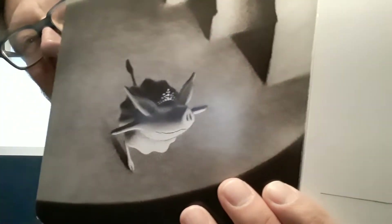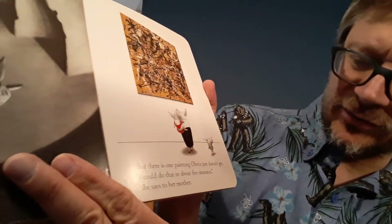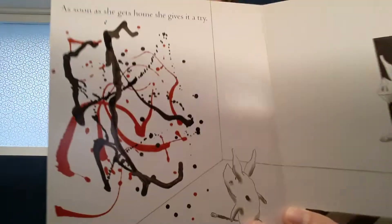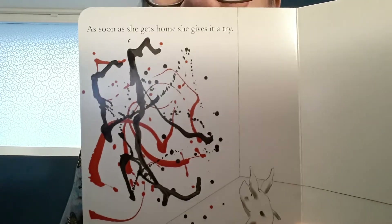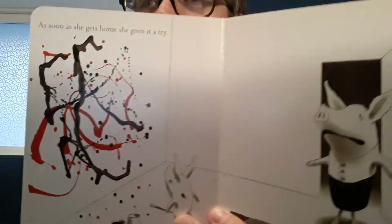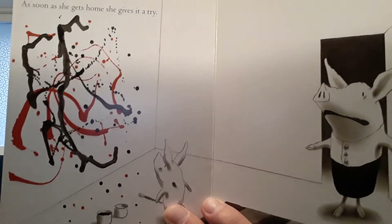Oh, she must be pretending she's on that stage. But there's one painting Olivia just doesn't get. "I could do that in about five minutes," she says to her mother. I don't know — that's pretty interesting. As soon as she goes home, she gives it a try. Hey, look at that — that's a pretty amazing painting. However, I don't think she should have done that on her bedroom wall. What do you think? Not a good idea. Time out.